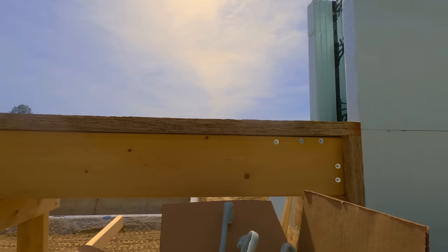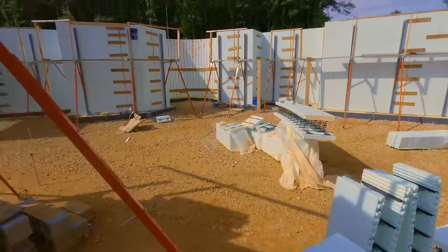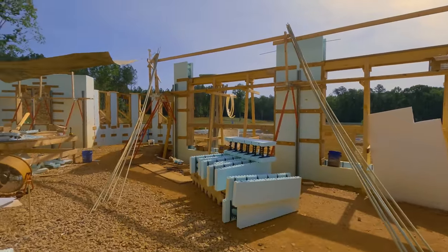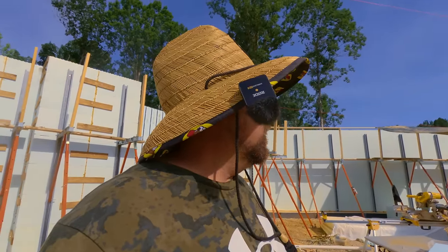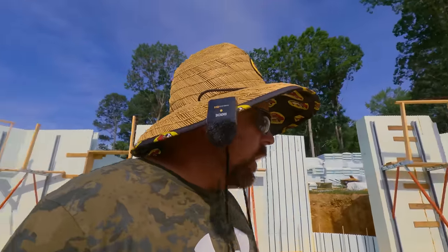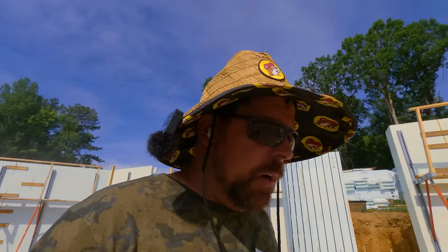I've got to build all that and put the blocks around it. These get 12-inch blocks over the top, so I've got my 12-inch blocks ready. I really want to pour on Thursday and I know we can pull it off if I can get a little bit of help. I've got a FaceTime call with Steve Woods from Nadura today, just showing where my progress is and seeing when he'll come in.